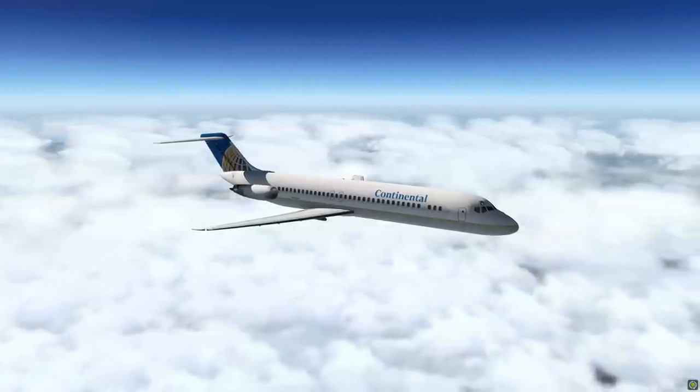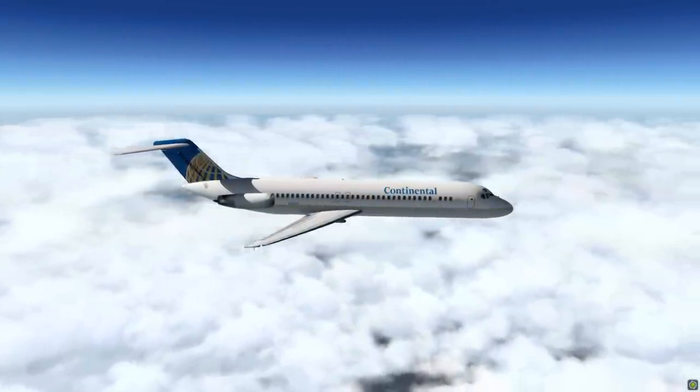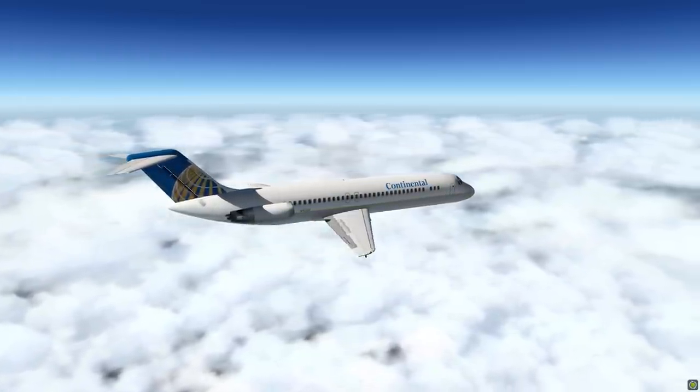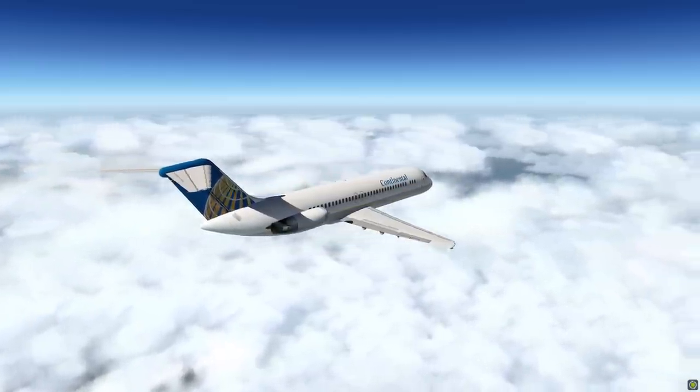Continental Airlines Flight 1943 was operated by a DC-9-32, registered November 10556. There were 82 passengers, two flight crew members, and three flight attendants on board the airplane.